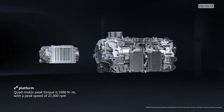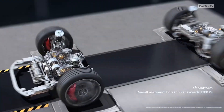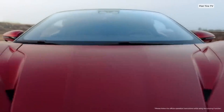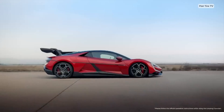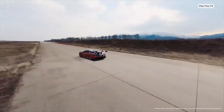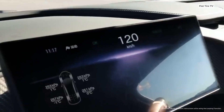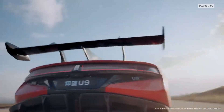Now let's talk about the standard U9. It also has four independent electric motors, one for each wheel. This is the foundation of BYD's revolutionary e-platform, an all-wheel drive technology that outperforms any mechanical system. Each motor generates up to 240 kilowatts of power, adding up to an impressive 1,306 horsepower and 1,680 newton meters of torque.